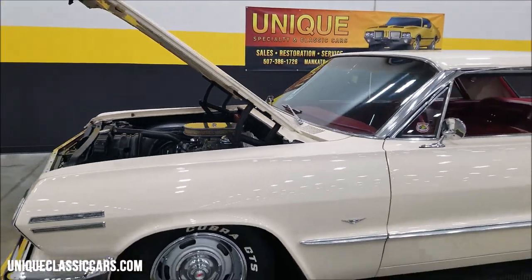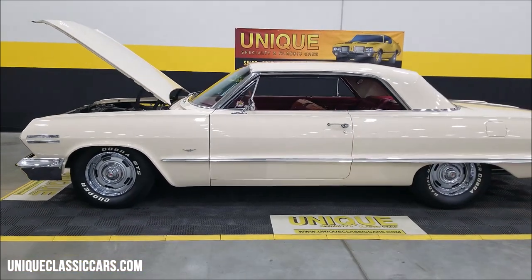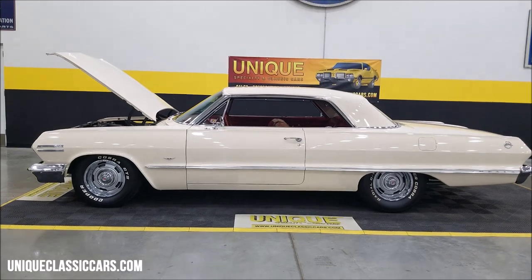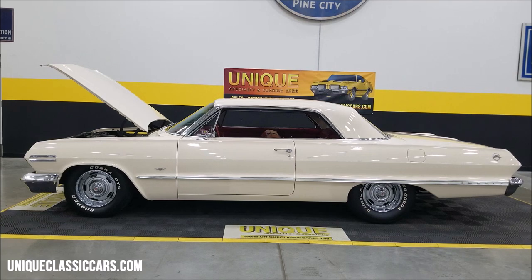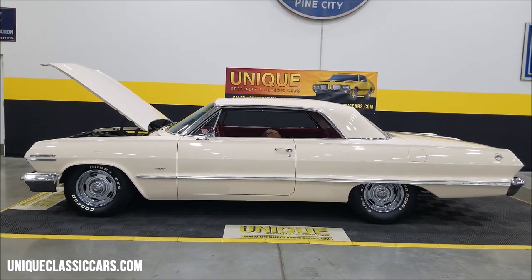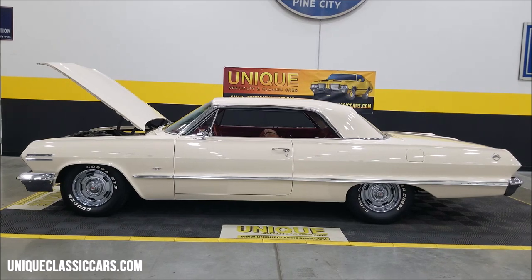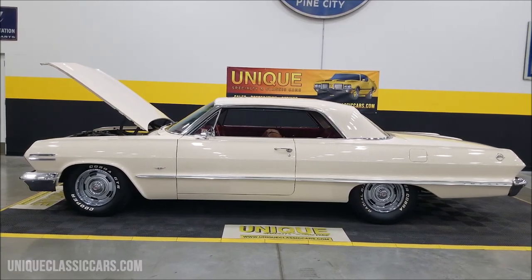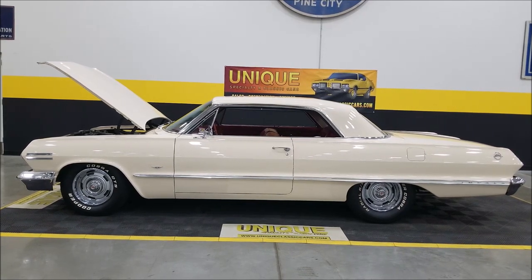Nice looking car all around in a popular year and model — 1963 Chevrolet Impala Sport Coupe, also known as a two-door hardtop. Give us a call at 507-386-1726 or visit uniqueclassiccars.com — click the link down below in the description. Remember, we do consider trades, financing is available, we can assist with transportation, and this vehicle may be eligible for an extended service contract. Consult with your sales associate when you call in or email.